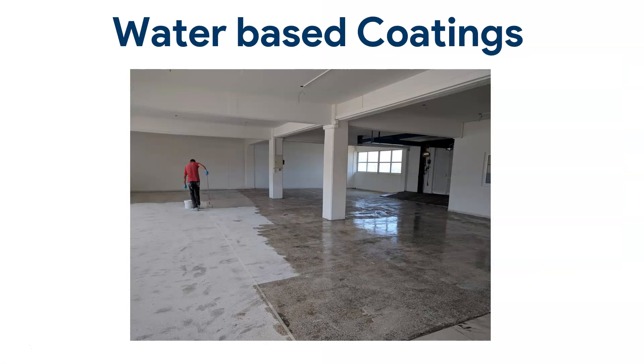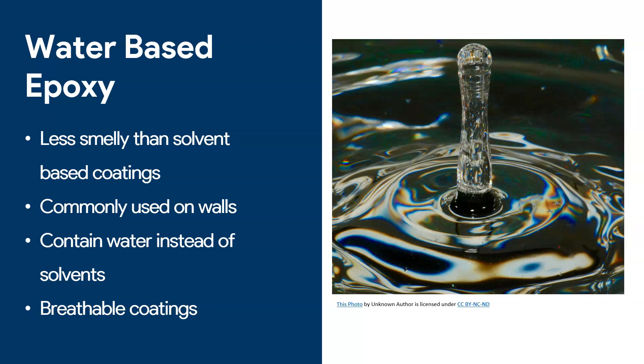Next, water-based coatings. In this picture I'm showing someone applying a water-based primer, but the concept is the same. What makes water-based epoxies interesting? For starters, they are less smelly — they don't contain solvents, so they don't have that pungent, sharp smell, and they are overall better for your health compared to solvent-based coatings. We tend to use them on walls a lot. They contain water instead of solvent, so if you want to thin your product you just add more water. An important additional advantage is that they are breathable, meaning that if you have underlying moisture, vapors can pass through the coating.